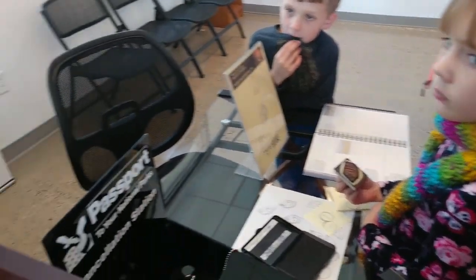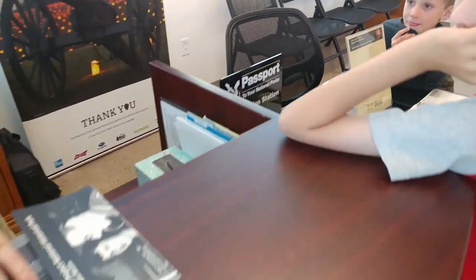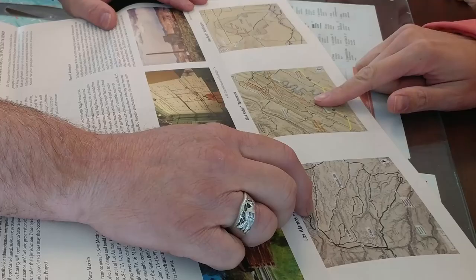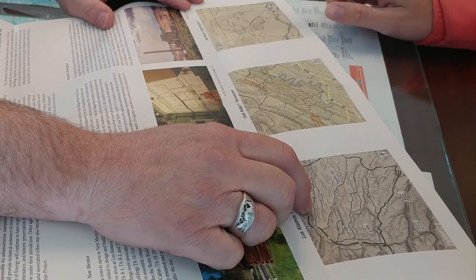We have two brochures. This first brochure talks about three sites that make up the Manhattan Project National Historic Park, which is Los Alamos, Oak Ridge, Tennessee, and Hanford, Washington. Uranium was here, plutonium was here, shipped here.